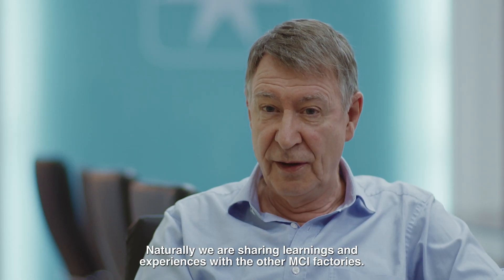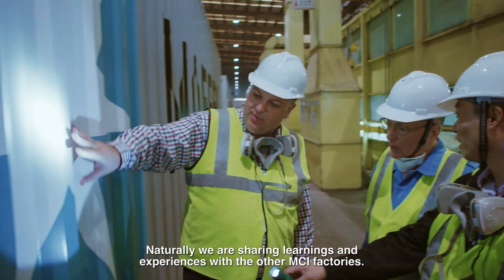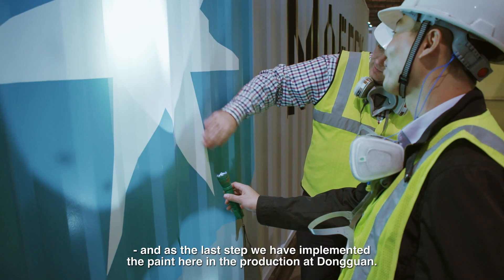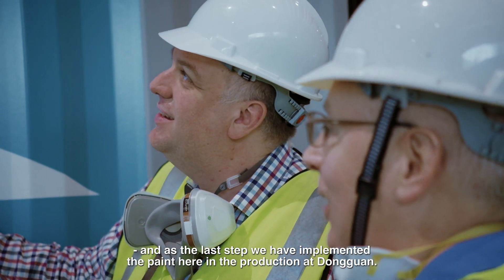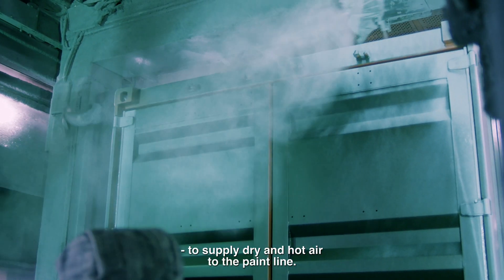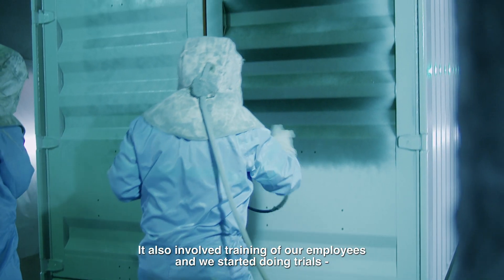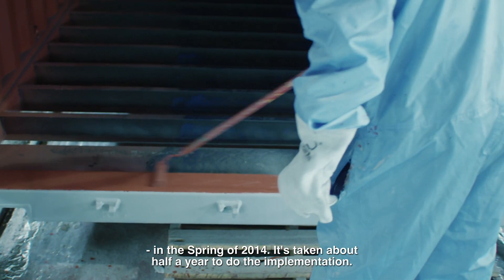We're naturally sharing the learnings and the experiences with the other MCI factories. It's actually been a long journey to implement waterborne paint, and as the last step we have implemented the paint here in the production in Dongguan. This implementation includes the installation of new equipment to supply dry and hot air to the paint line. It also involves the training of our employees, and we started doing trials in the spring of 2014.